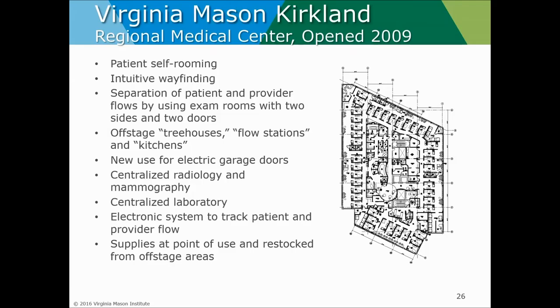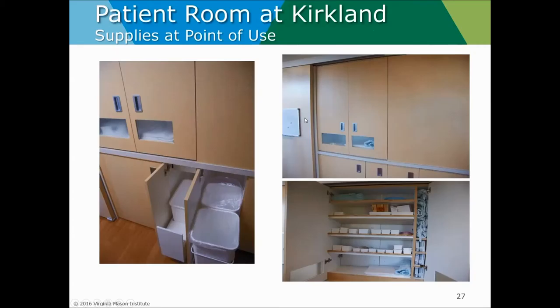Our Kirkland Clinic was the first time we took a whole clinic approach to all of our flow concepts. Around the outside you see the exam rooms — these are two-sided. We have an onstage flow for patients where they come in and experience the environment, and then an offstage flow for the team. When they're not working with patients, they have a quiet space to collaborate and focus on work that isn't about patients in the exam rooms. It allows both care teams and patients to meet where care occurs — in the exam rooms.